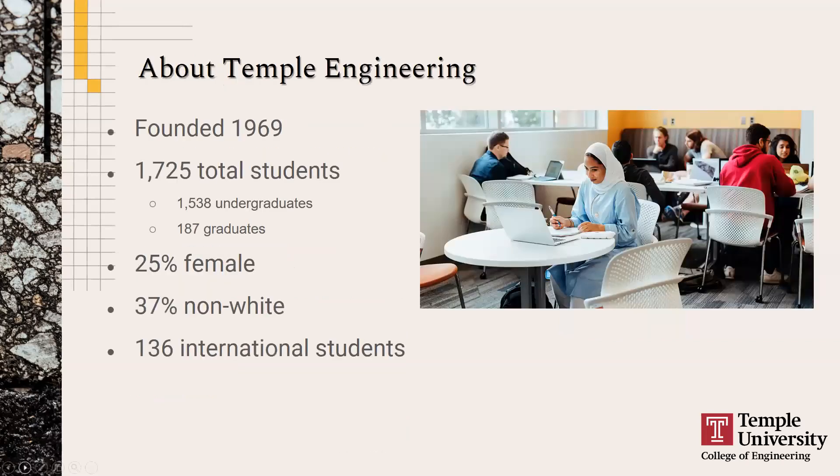Temple's College of Engineering was founded in 1969, so we just celebrated our 50th year, and we have a little over 1,700 students total — about 1,500 undergraduates and 187 graduate students. Our undergraduate population is about 25% female, which is above the national average of around 21–22%. About 37% of our students identify as non-white, and we have about 136 international undergraduate students.